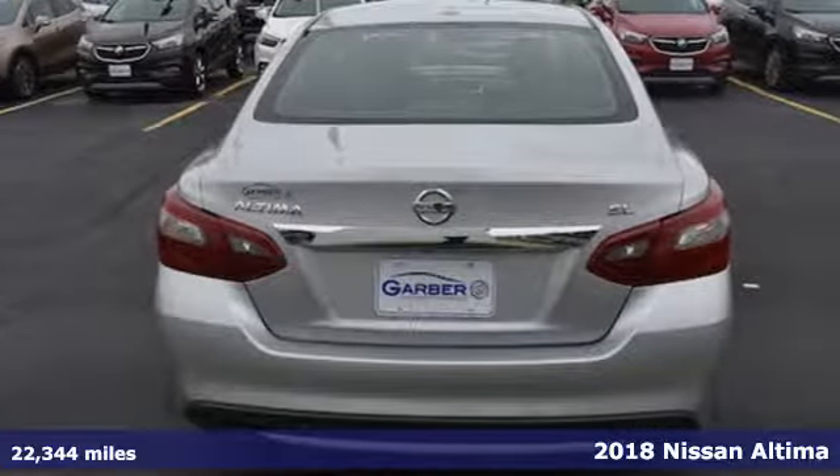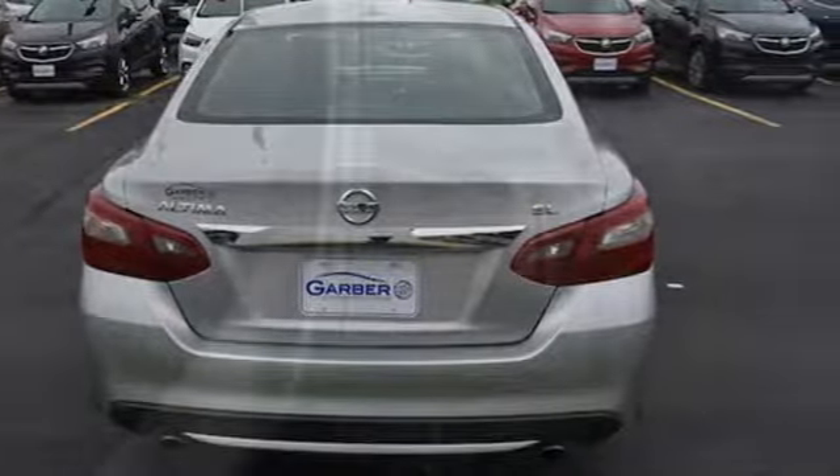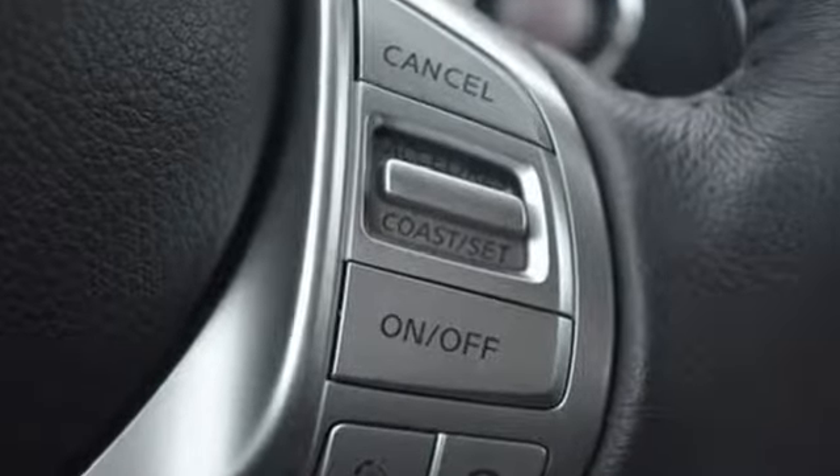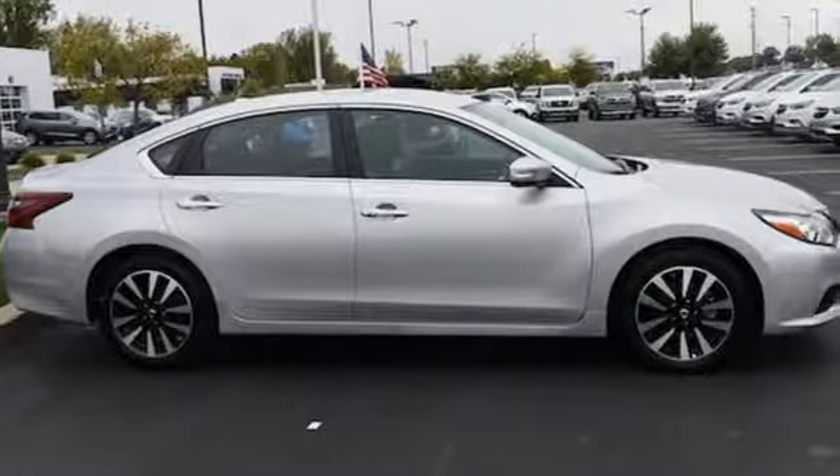Features include external memory control, power heated mirrors, dual zone climate control, doors and push button start proximity key.